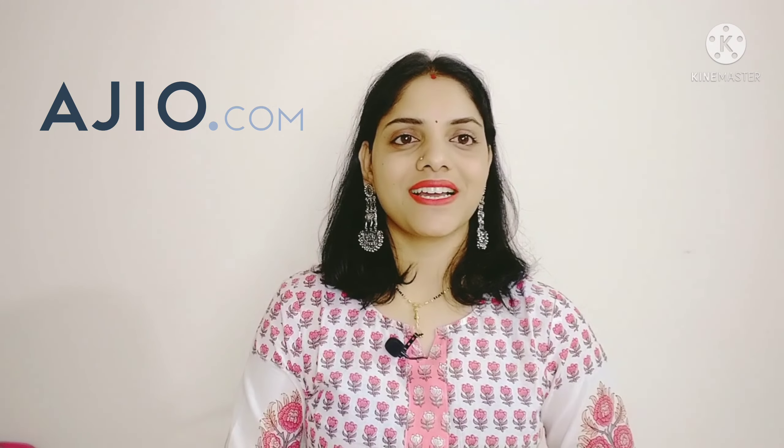Hi guys, I am Varsha. Welcome and welcome back to my channel. Today's video is about HGO. I am going to share with you guys the winter wear collection, which is a very beautiful collection. Under 600 rupees, I have purchased winter wear here. So let's start the video.